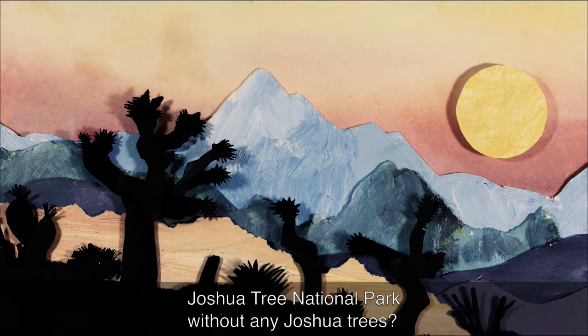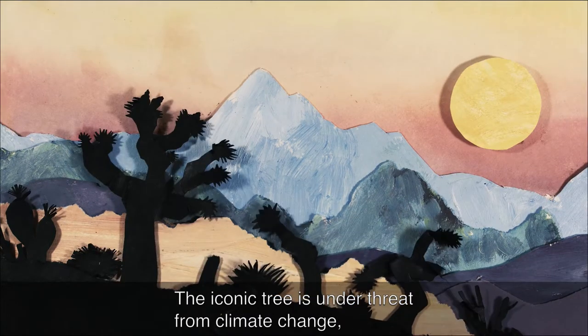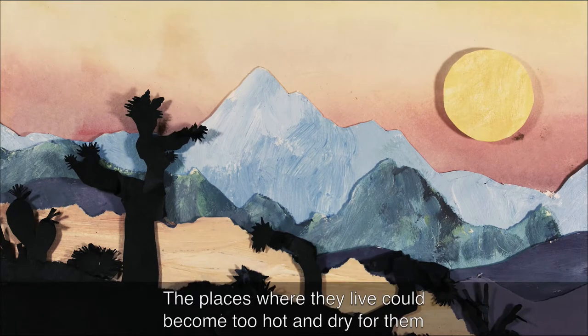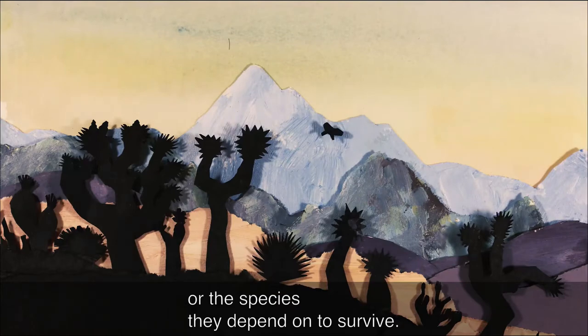Can you imagine Joshua Tree National Park without any Joshua trees? The iconic tree is under threat from climate change, and it may be extinct from its namesake park within a human lifetime. The places where they live could become too hot and dry for them or the species they depend on to survive.